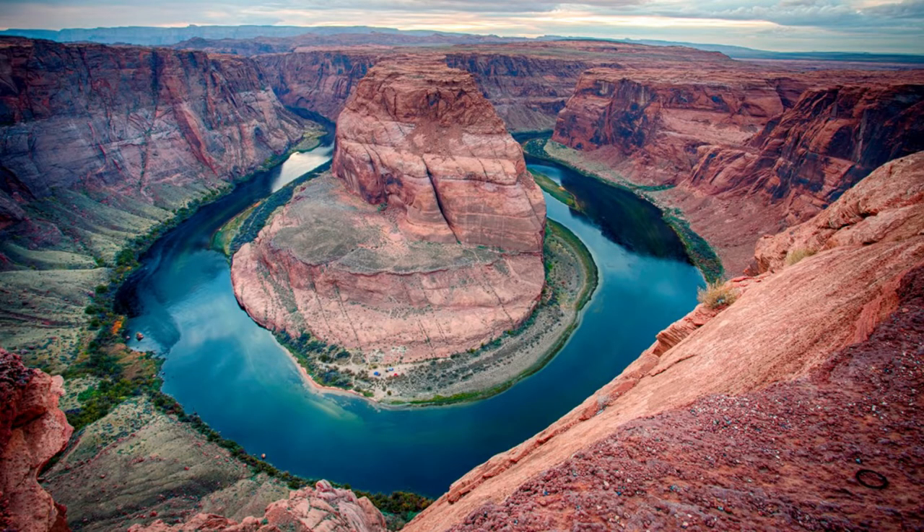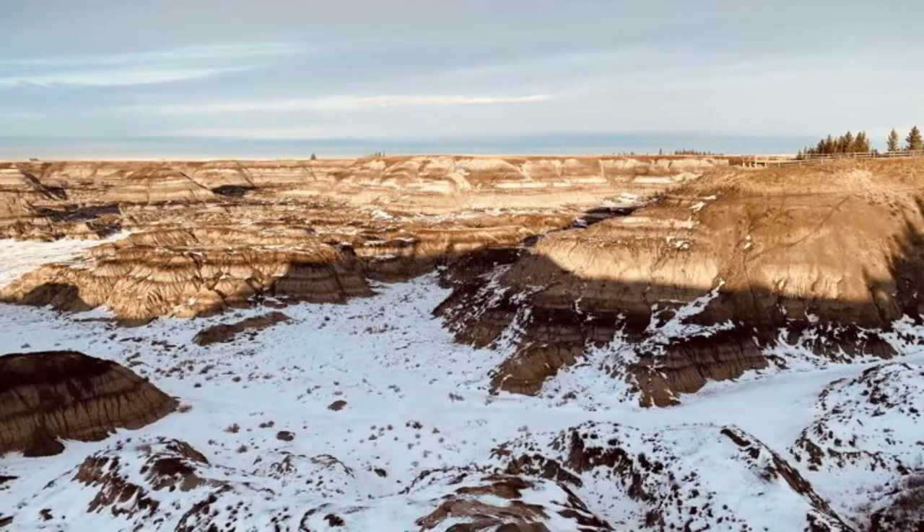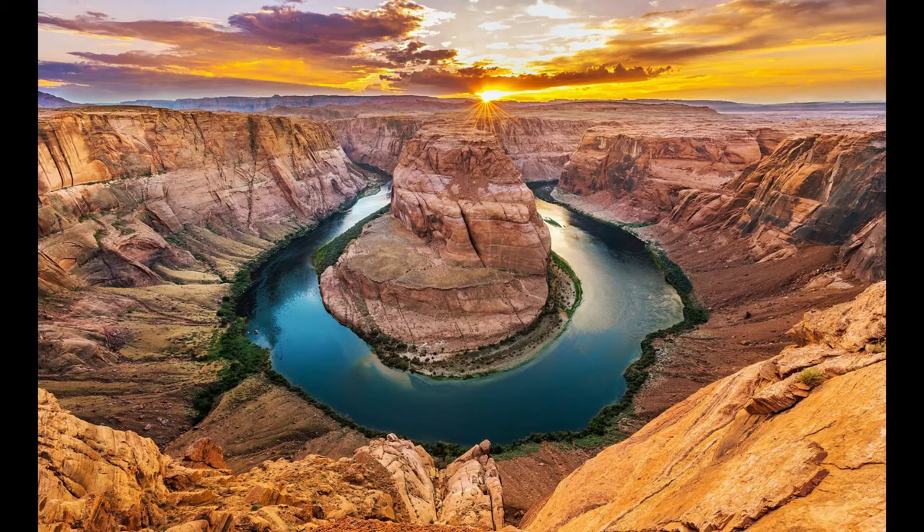Now to one of my favorite parts of this trip — Horseshoe Canyon Overlook. If you want to have one of the best views of the Badlands, you need to visit Horseshoe Canyon Overlook. It's a short drive from the town of Drumheller and it's a great thing to do at sunset or sunrise. There is a day use area with viewing platforms and bathrooms. Hiking trails through the canyon give you a closer view of the amazing geology of the Badlands.